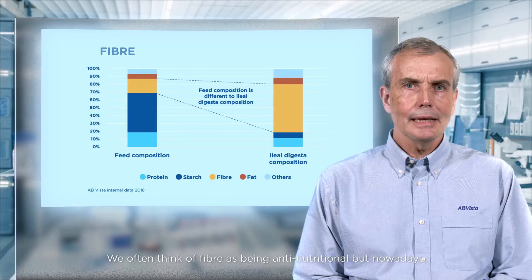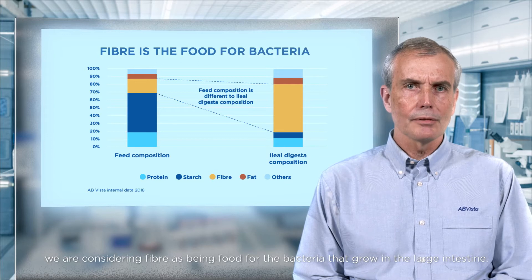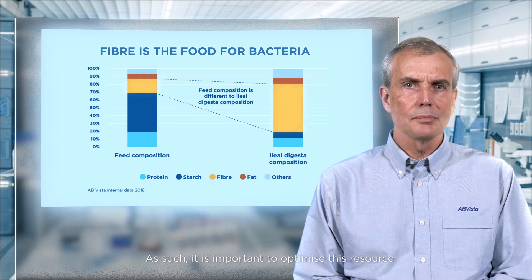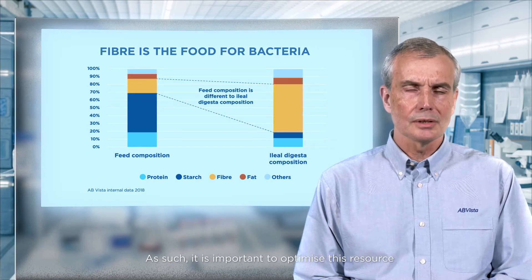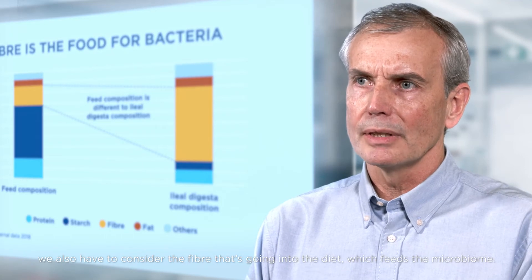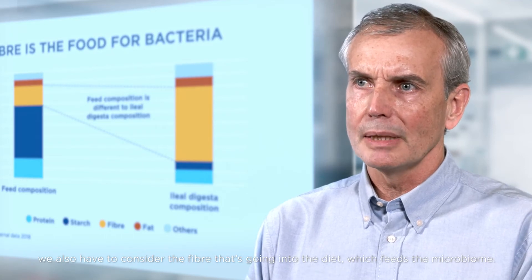We often think of fiber as being anti-nutritional, but nowadays we're considering fiber as being the food for the bacteria that grow in the large intestine. As such, it is important to optimize this resource, and that means when we're feeding the animal we have to also consider the fiber that's going into the diet which feeds the microbiome.